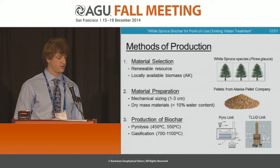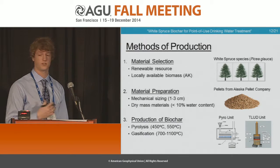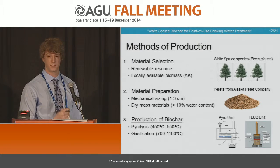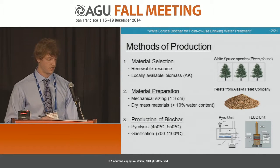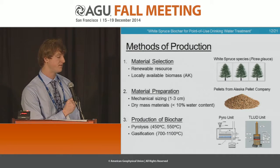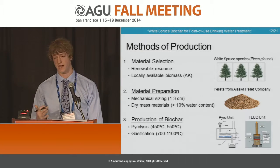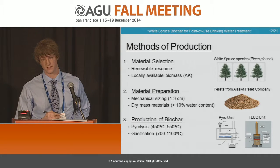Our material selection was a locally available biomass — white spruce tree species, very abundant in Alaska and also a renewable resource. We prepared our material by pelletizing and decreased our water content to less than 10%. Our conversion technology, as I mentioned, investigated both pyrolysis and gasification. Our pyrolysis was at significantly lower temperatures — 450 and 550 degrees Celsius — and our gasification system exceeded 1,000 degrees Celsius, which gave us some interesting properties within the biochar and effective sorption removals.